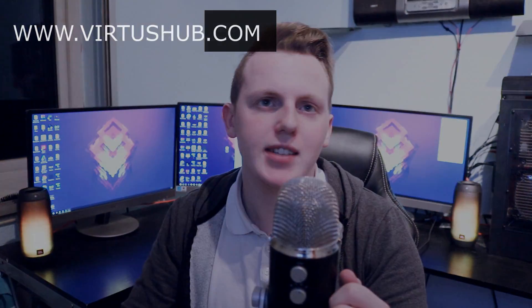It's just virtushub.com, nice and simple. As always guys, thanks for watching and make sure you check out the video. If you're new to the channel, make sure you're subscribed and as always, just keep on creating — your boy Virtus, signing out.